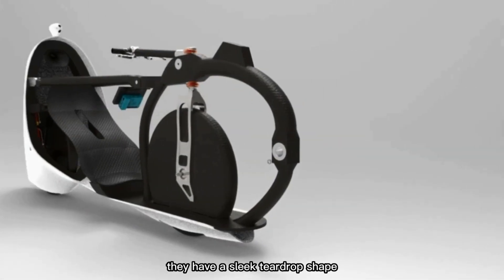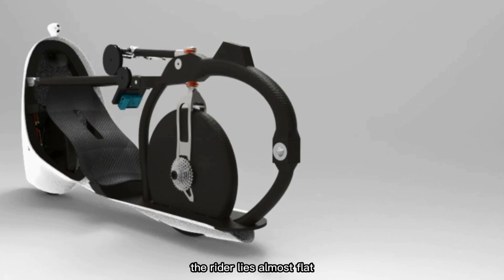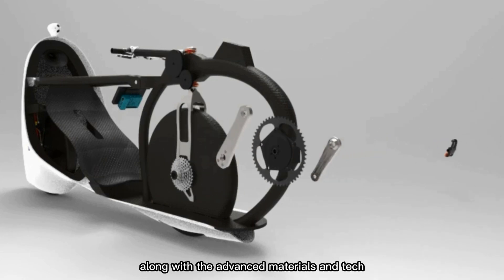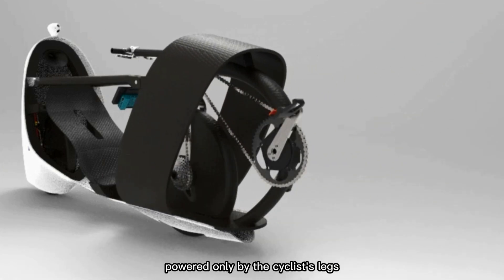Made from lightweight carbon fiber, these bikes have a sleek teardrop shape. The rider lies almost flat, similar to how Formula One drivers sit. This position, along with the advanced materials and technology, allows for incredible speed powered only by the cyclist's legs.